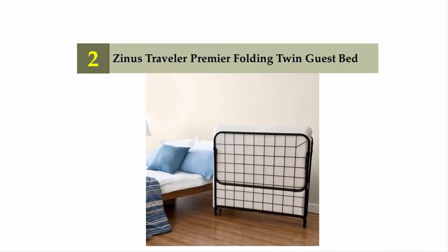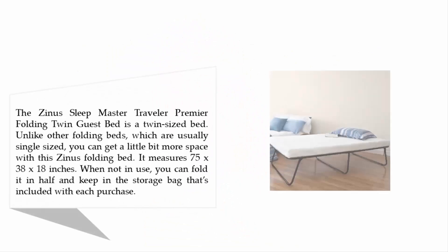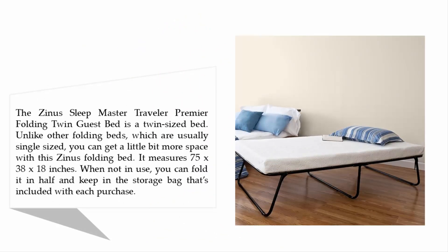Nearing the top of our list at number 2: the Zynos Sleepmaster Traveler Premier Folding Twin Guest Bed. It is a twin-sized bed, and unlike other folding beds which are usually single-sized, you can get a little bit more space with this Zynos folding bed. It measures 75 x 38 x 18 inches.